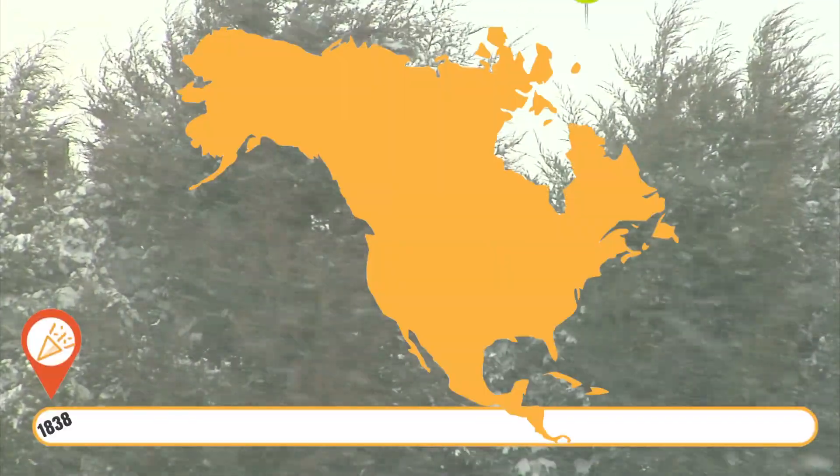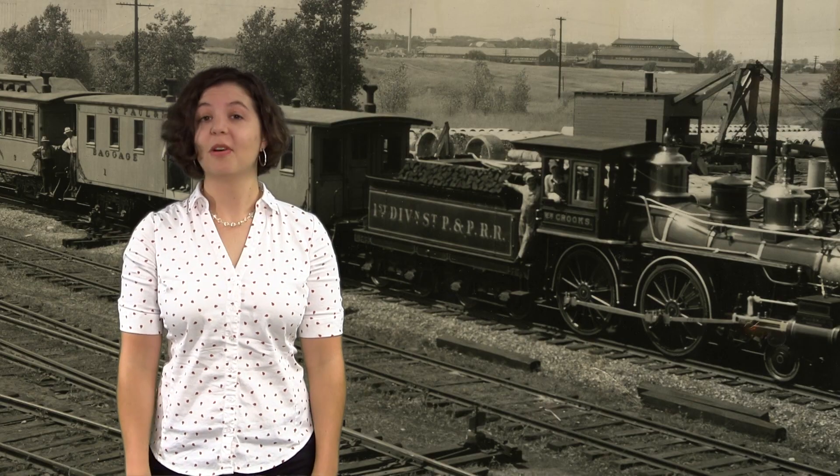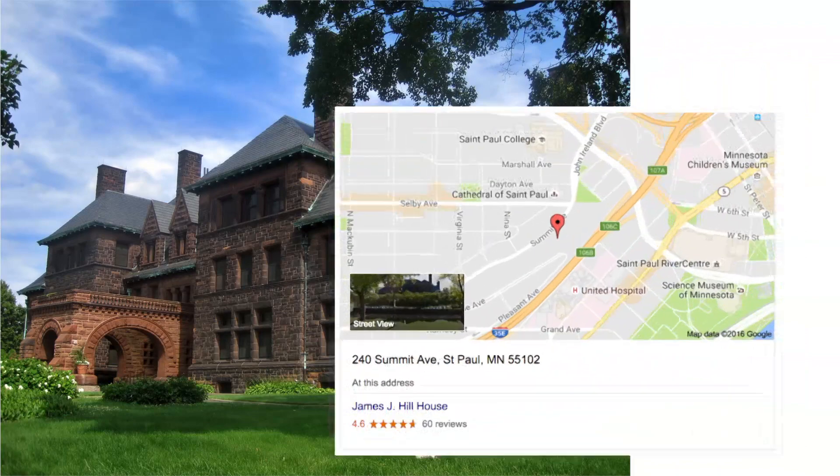Metadata shows us relationships and helps us understand them. Remember James J. Hill? If we add him to our metadata, it connects us to other stuff related to him. He was born in Canada in 1838. A bow and arrow accident blinded him in the right eye when he was a child. He was an enormously successful railroad tycoon. He lived here.